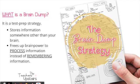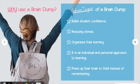It frees up the brain power to allow students to process information instead of remember the information — and that, my friend, is the golden ticket when it comes to a test. Why use the brain dump? There are so many advantages.